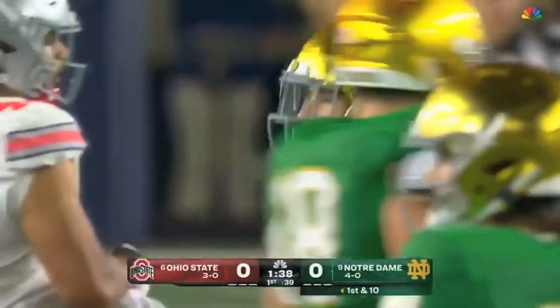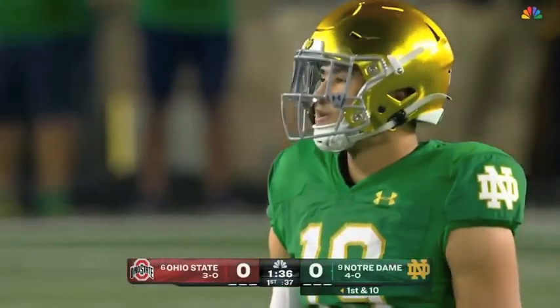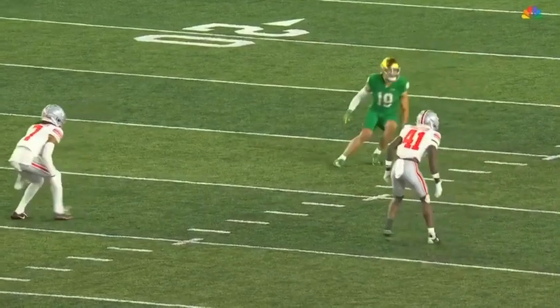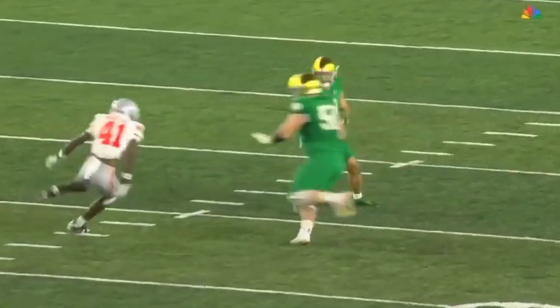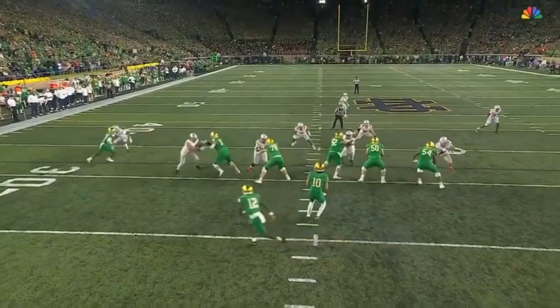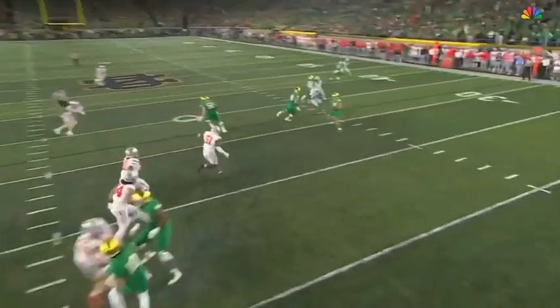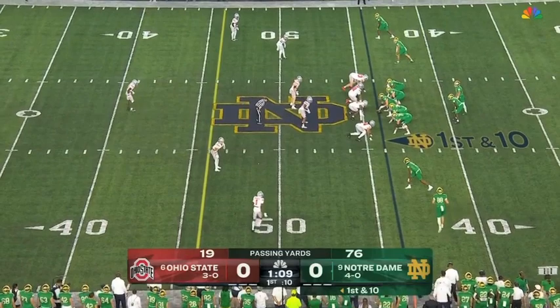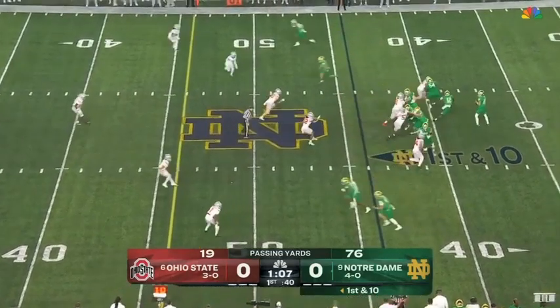Beautiful job by Rocco Spindler, the right guard, getting out in front of this screen. Watch number 50 come and get the key block. Greathouse gets his hands on the football — there's the block right on the safety, Proctor, and that's why that play opened up. Number 50 shows rush, gets out there, gets a block, and Greathouse turns. Joe Alt, Blake Fisher — one of the best offensive units in the country.